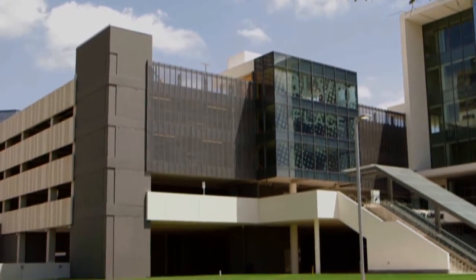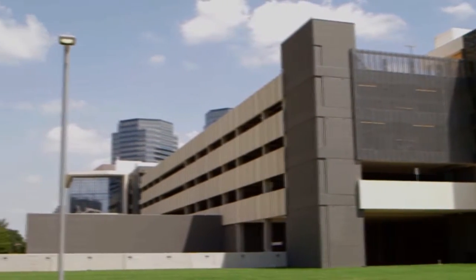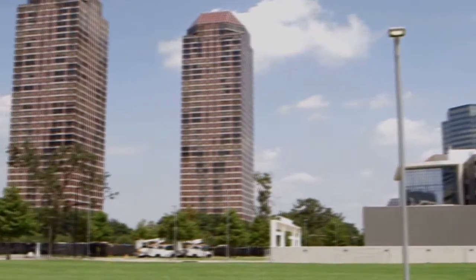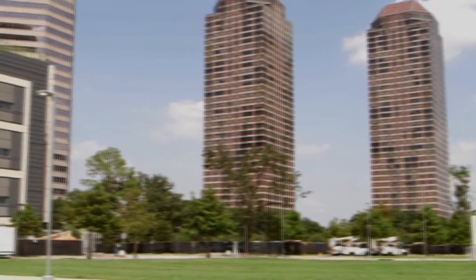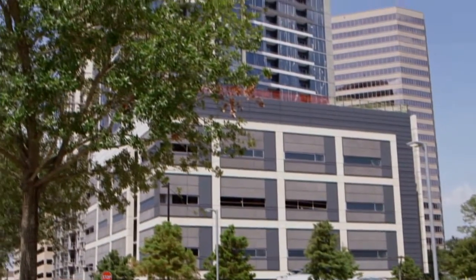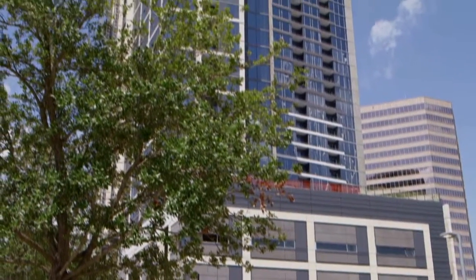Boulevard Place is located three blocks north of the Halbooty Center and consists of 21 acres of new development. The Hanover Company is constructing a 29-story, 355-unit residential high-rise apartment building on 1.2 acres within the development.